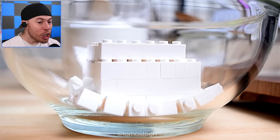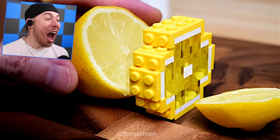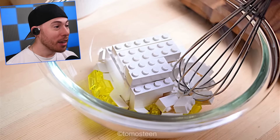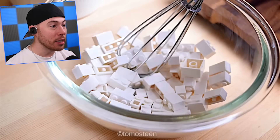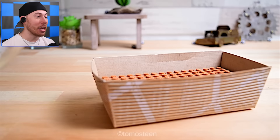Dude, it just poured out cream — that is crazy. Wait, dude, that is actually crazy. I'll be honest.